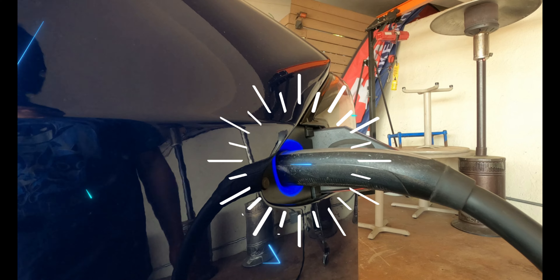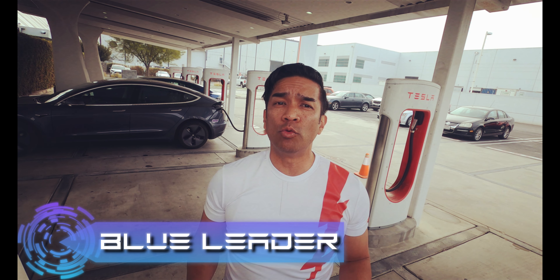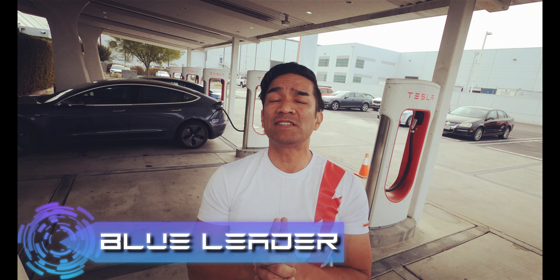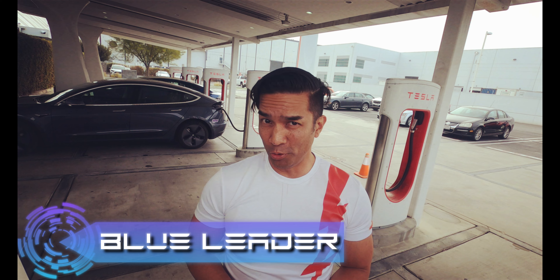Let's get charged up! Hello, this is Blue Leader, and we're here at Tesla SpaceX in Hawthorne, California, where they have six superchargers for employees only.